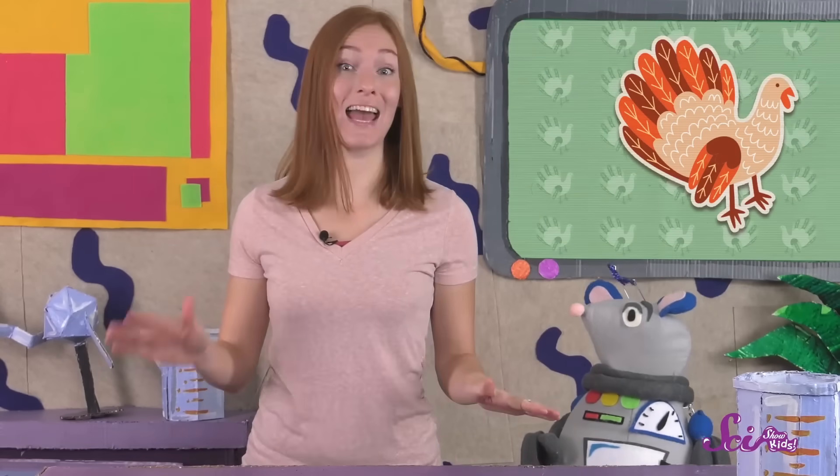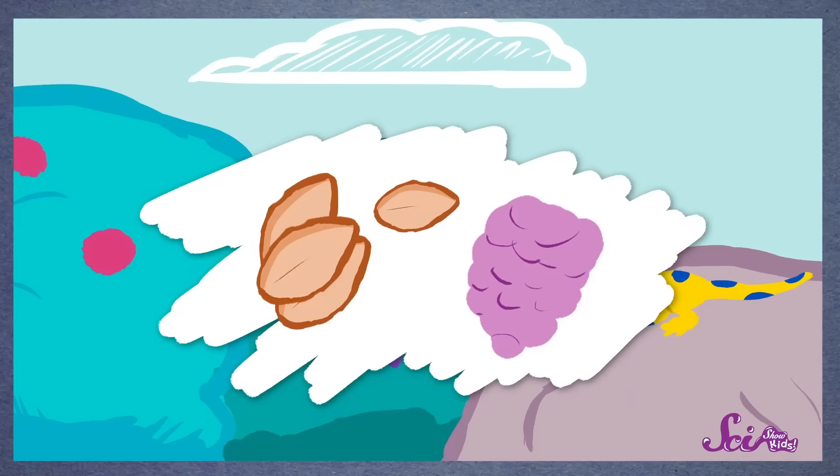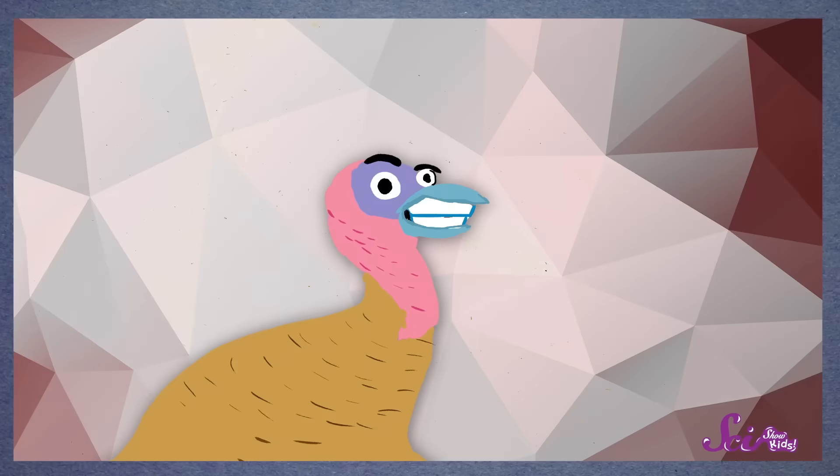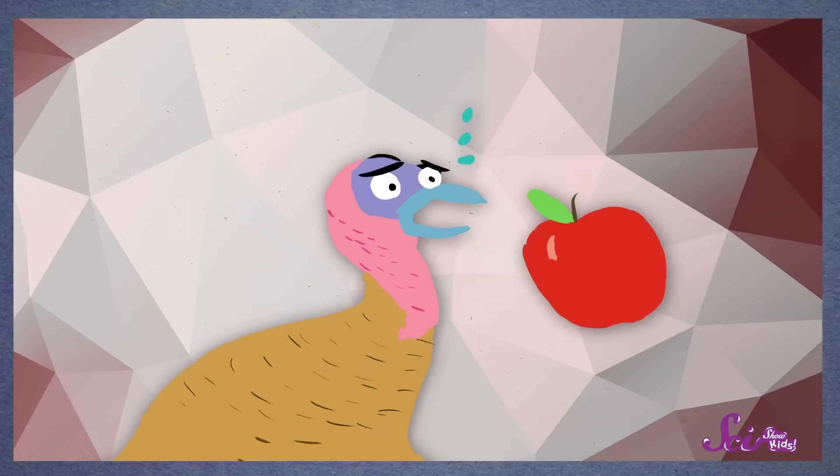One thing that's the same about tom and hen turkeys is what they eat. Adult turkeys munch on things like berries and seeds, and even sometimes small animals like salamanders. But like all birds, turkeys don't have teeth, so they can't chew up their food the way we do.